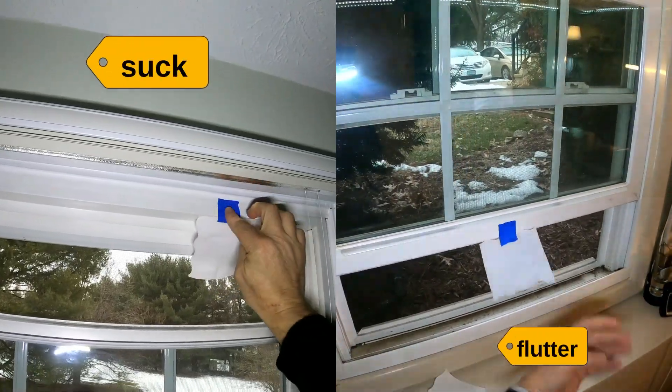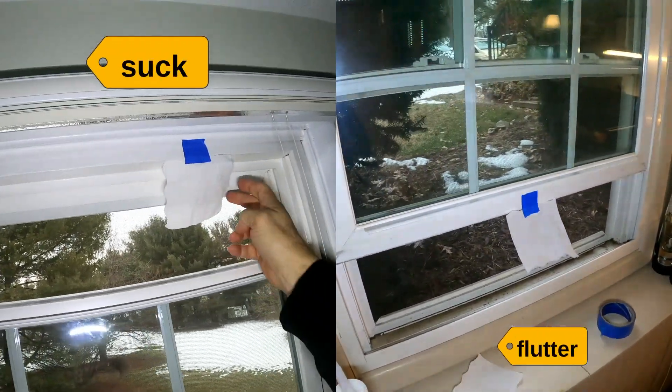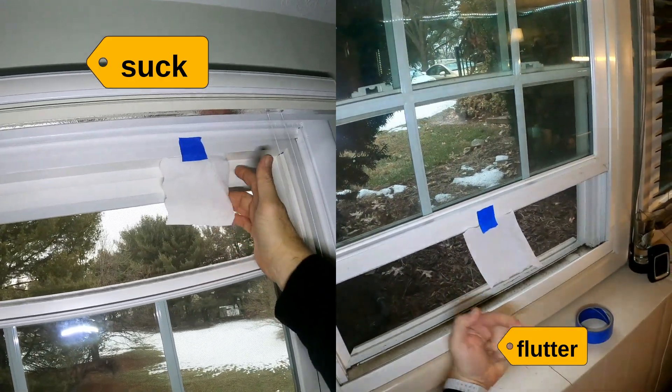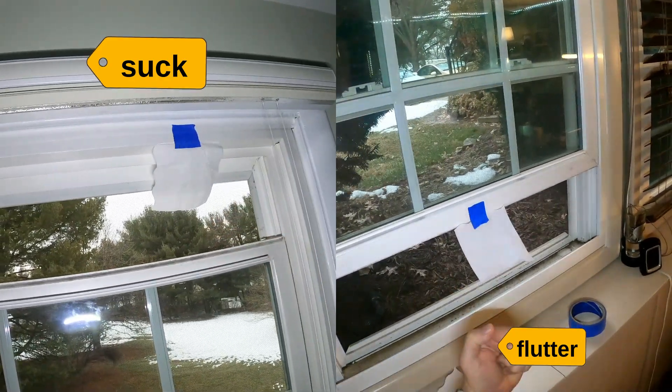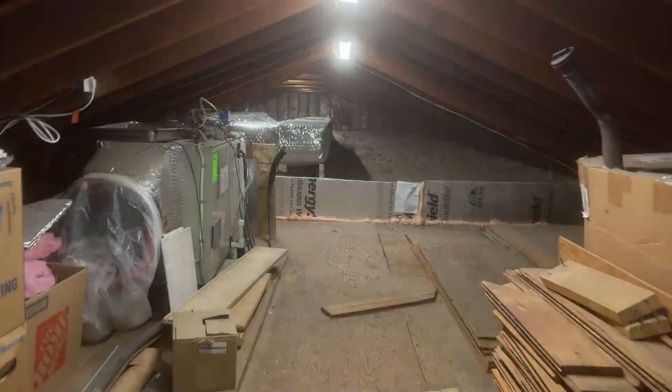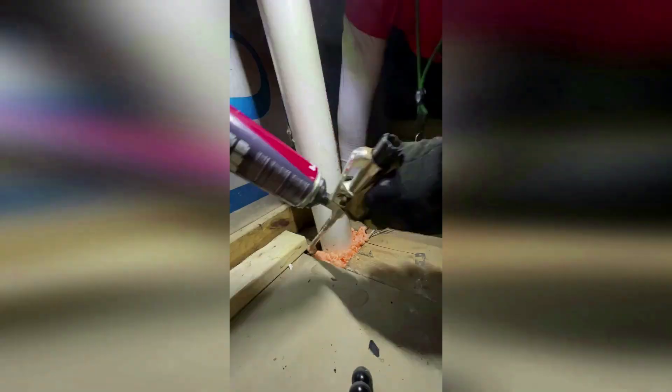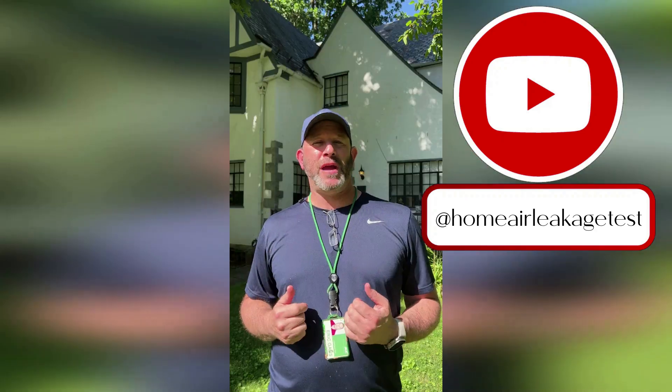So as you watch this simple piece of toilet paper flutter and get sucked into the screen, remember: the problem isn't the air moving. It's the fact that your house is letting it happen. The solution is to seal up your home's invisible chimney and turn your house into the cozy retreat it should be, no matter how cold it gets outside. If you want to learn more about spray foam, how to better seal and insulate your house, or what an energy audit is, subscribe to my channel.